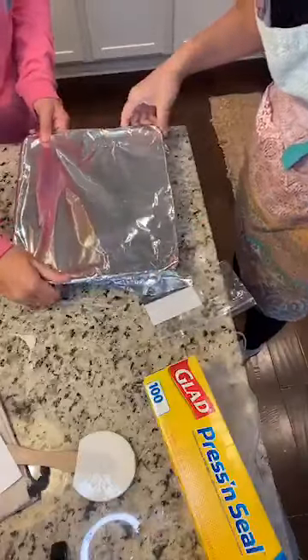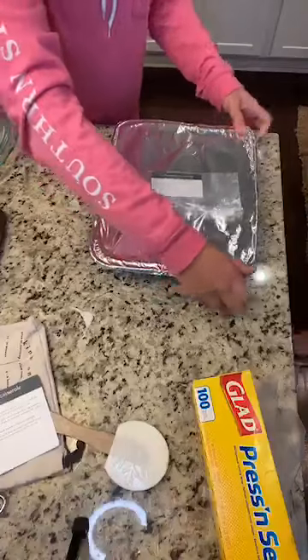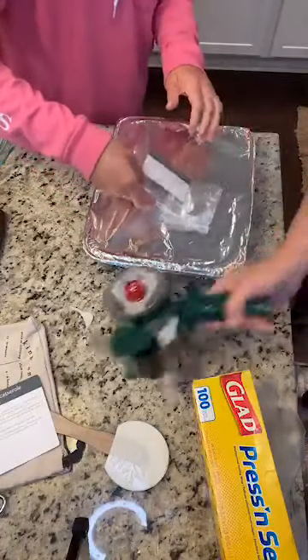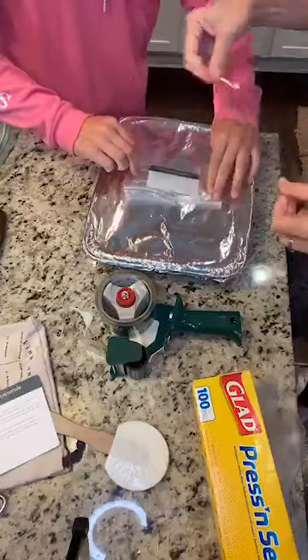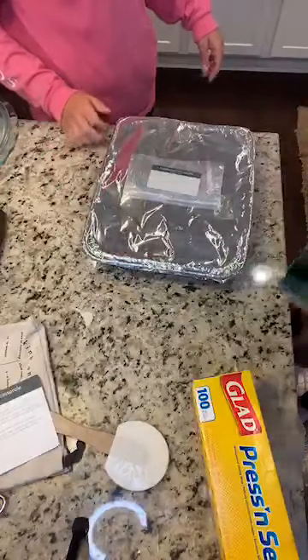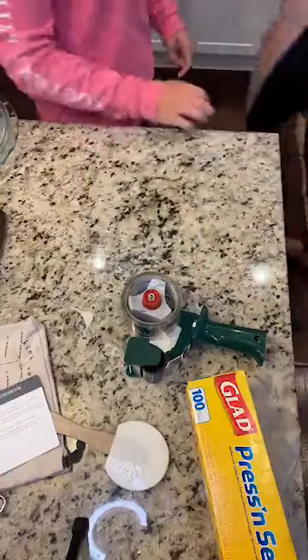We want the cooking instructions side facing out because we want to know what to do on cooking day. I just tape them on with some good packing tape — you can use whatever kind of tape you want on the foil ones. Okay, there's one meal done! The next one we're going to do a giveaway card after each meal.